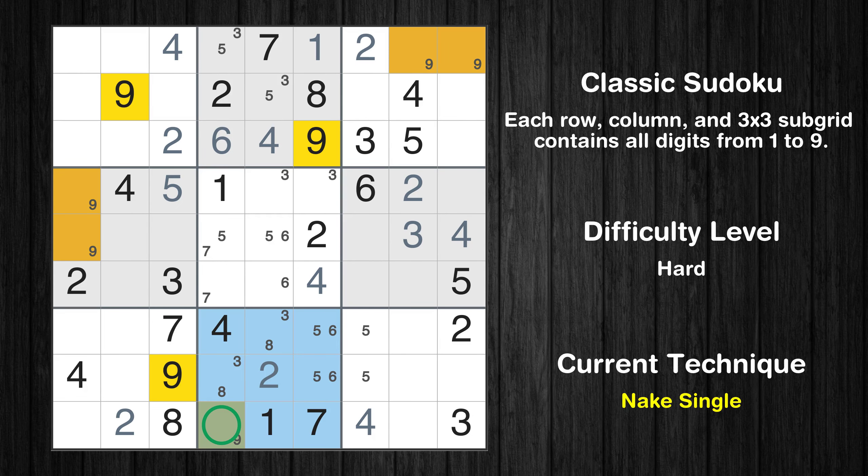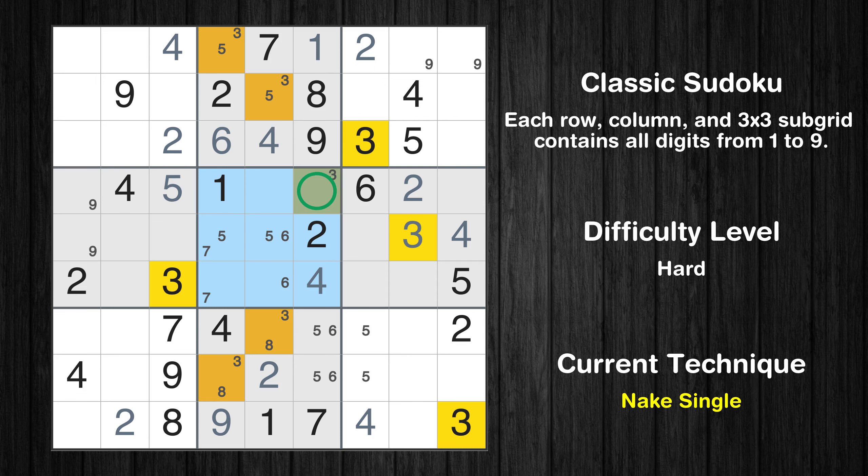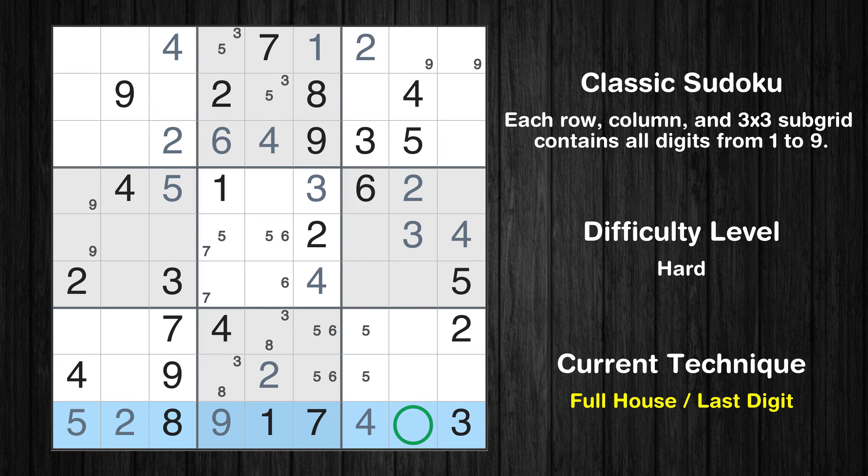Only one position left in the eighth box where value 9 can be placed. In the second and eighth boxes, number 3 appears in the same two columns, which means that 3 cannot appear in those two columns of the fifth box. Only one position left in the fifth box where value 3 can be placed. Only one position left in the seventh box where value 5 can be placed. Only 6 is missing in the ninth row.